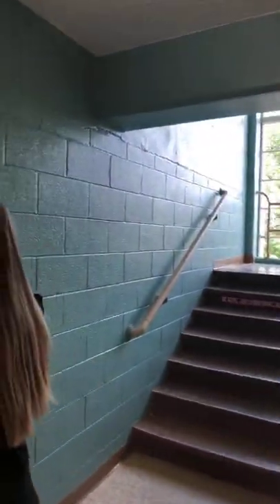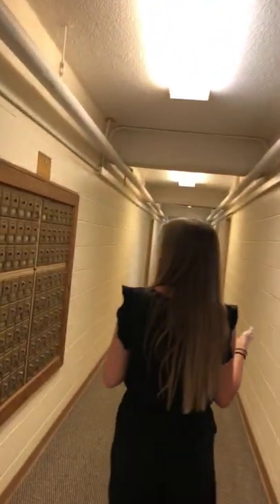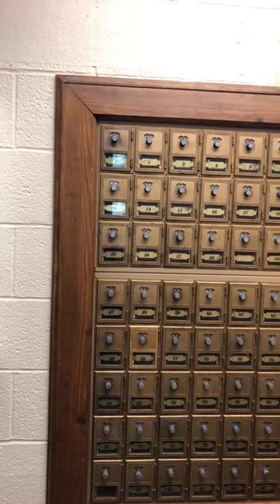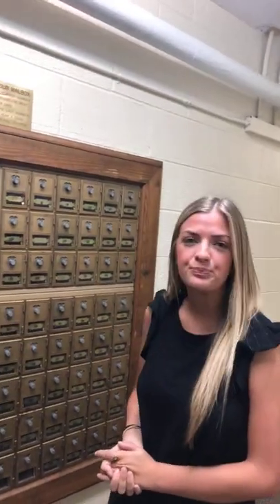First, we're shown where residents will get their mail. You'll receive an email with your mailbox number and combination. There are little lockers where you pick up your mail. If you have any packages, you'll pick those up in the lobby of Buchanan Droke right next door. They'll also email you to let you know when a package has arrived.